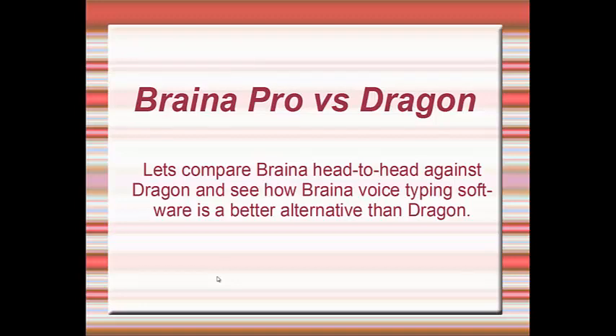Brainer Pro vs Dragon. Let's compare Brainer head-to-head against Dragon and see how Brainer voice typing software is a better alternative than Dragon.